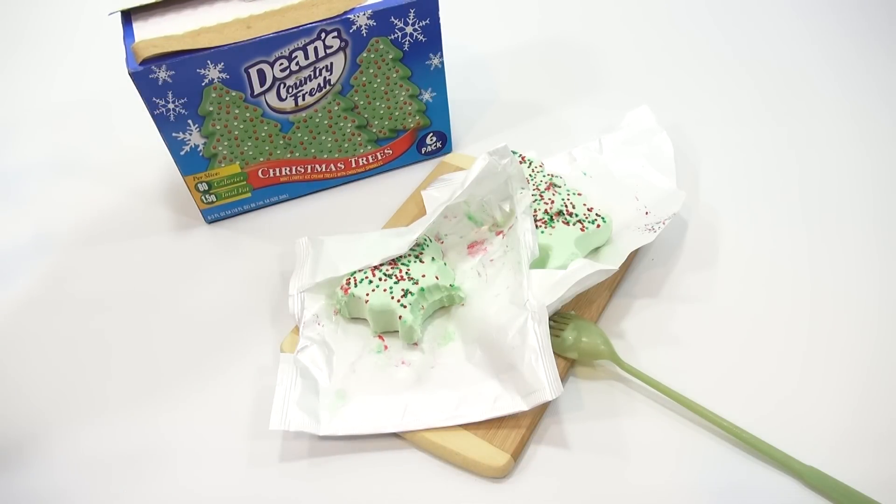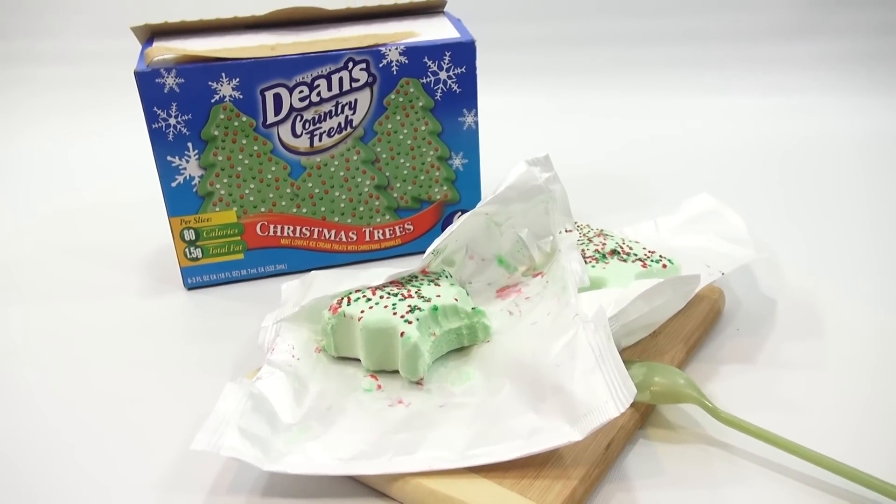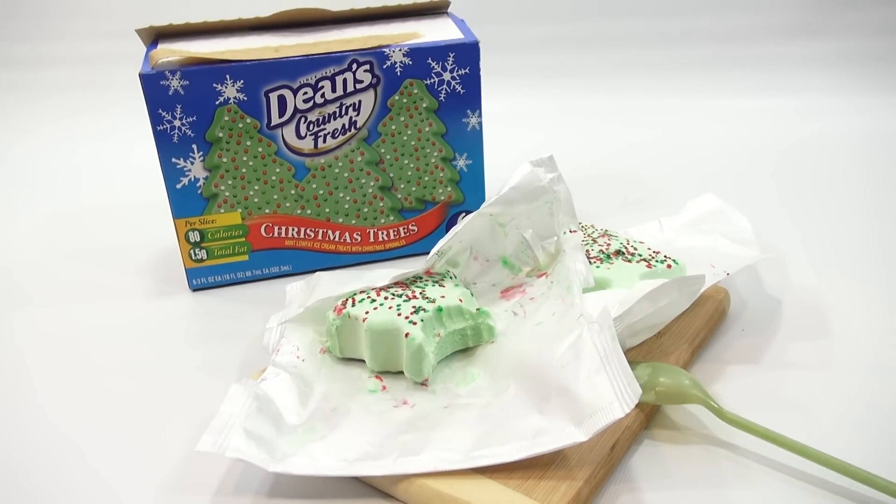Now between these and the other ones, I like these more. I like the mint flavor and I like the little candy treats on top. So overall I'm going to say: if you like cold stuff in the winter, then give them a shot. It is the Dean's Country Fresh Christmas Treats — it's kind of like a novelty. You get them at this time of year; give them a taste.